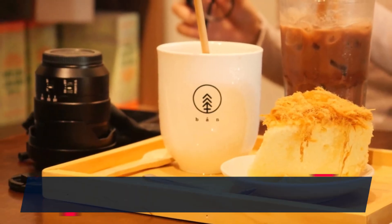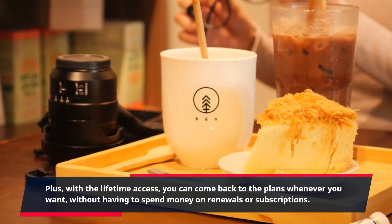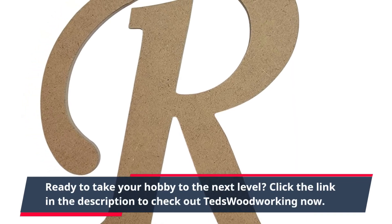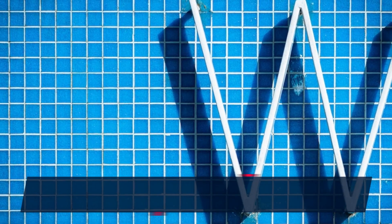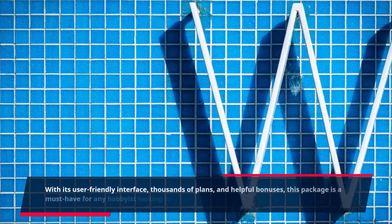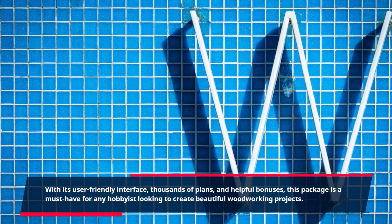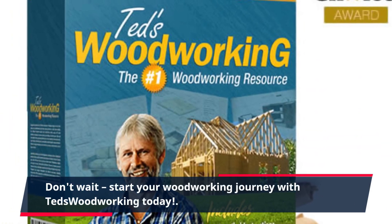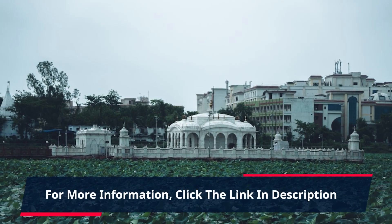Plus, with the lifetime access, you can come back to the plans whenever you want, without having to spend money on renewals or subscriptions. Ready to take your hobby to the next level? Click the link in the description to check out TED's Woodworking now. With its user-friendly interface, thousands of plans, and helpful bonuses, this package is a must-have for any hobbyist looking to create beautiful woodworking projects. Don't wait — start your woodworking journey with TED's Woodworking today. For more information, click the link in the description.